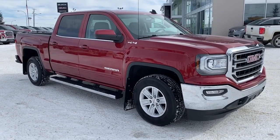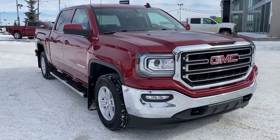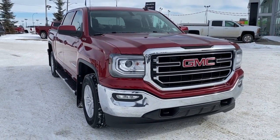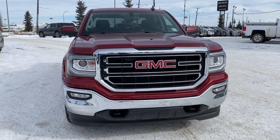So come take a look at this 2018 GMC Sierra 1500 SLE today, or you can visit us online anytime, anywhere at westerngmcbuick.com.